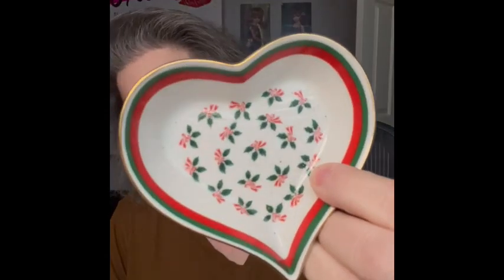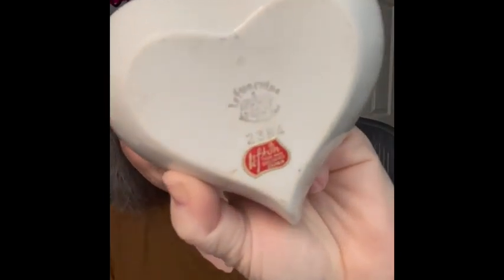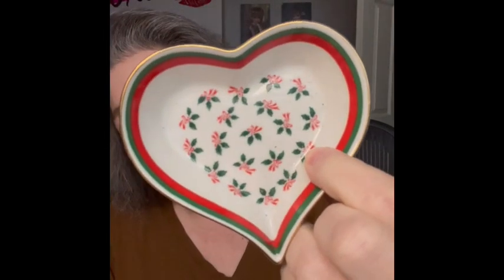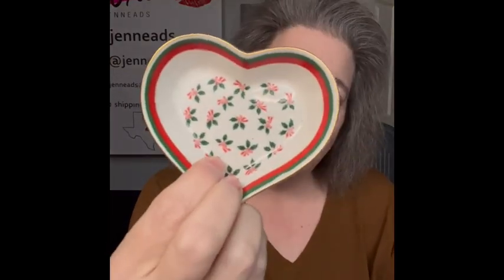I have this little trinket dish — it is Lefton, with little holly and berries on it. It still has its stickers and is stamped on the back. I love Lefton. No chips, no cracks. This would be cute to put next to your sink or in your bathroom with a couple of little soaps in it, or to hold your rings. I love the look of this one, so I am bringing that.